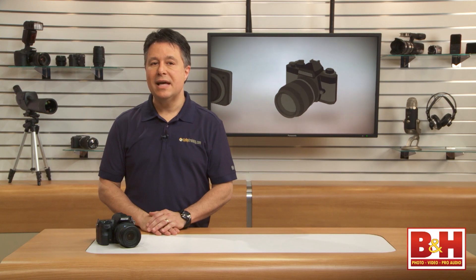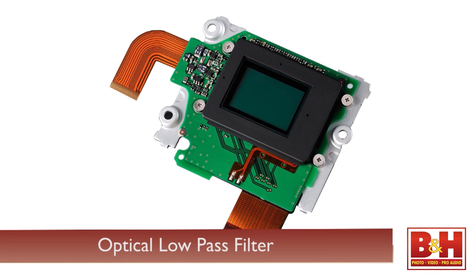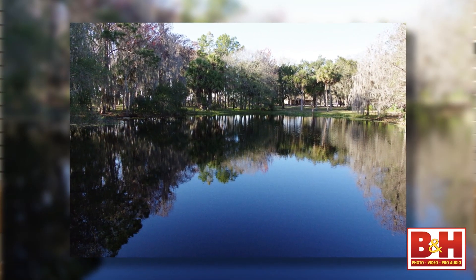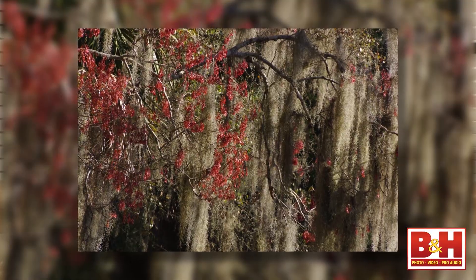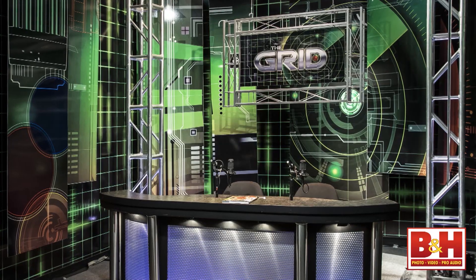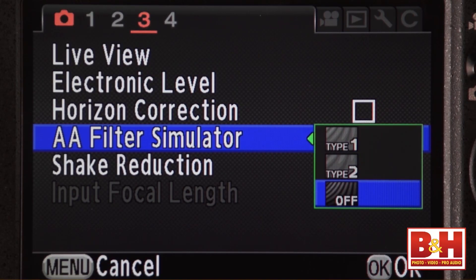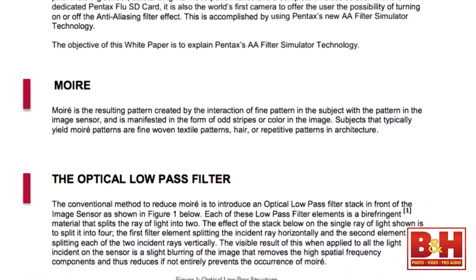Starting last year, major camera makers have been touting even sharper resolution from their high-end APS-C sized sensors by eliminating optical low-pass filters. Camera engineers had previously reduced moiré pattern distortion by slightly blurring some of the light reaching the sensor at the pixel level. New high-quality sensors don't need these filters most of the time, and images can be even sharper as a result. The unique approach with the K3's sensor is that there's no optical low-pass filter, but if you're shooting something where one might be helpful, you can change a setting and micro-vibrations of the sensor simulate one of two optical low-pass filters. This is a world's first, and there's even a white paper about it on the Pentax website.